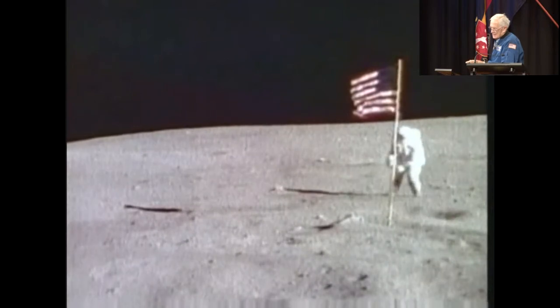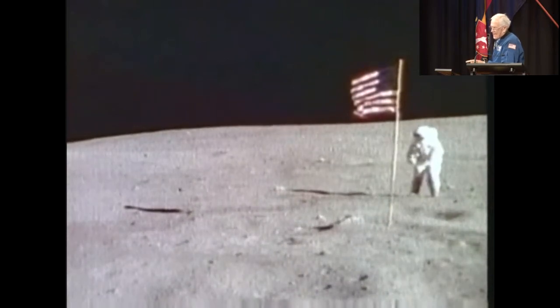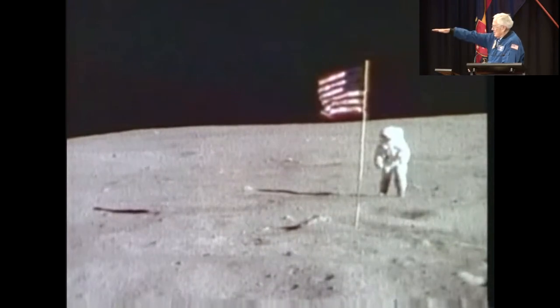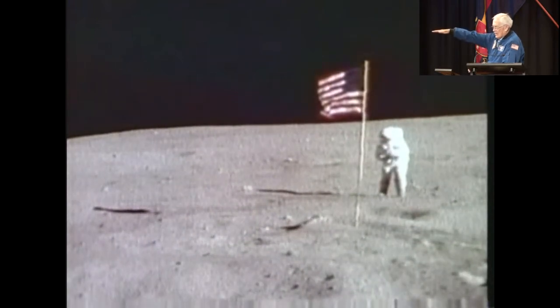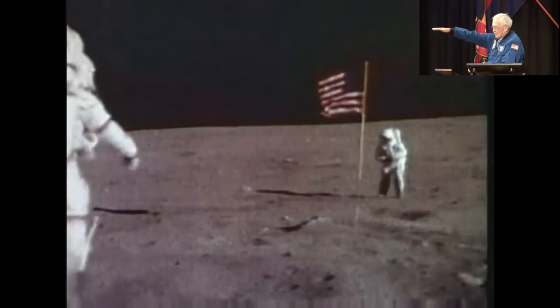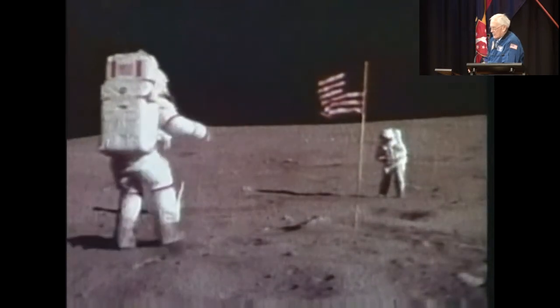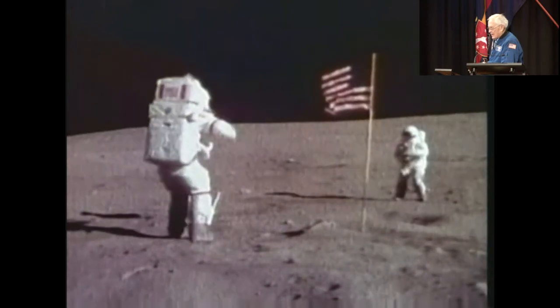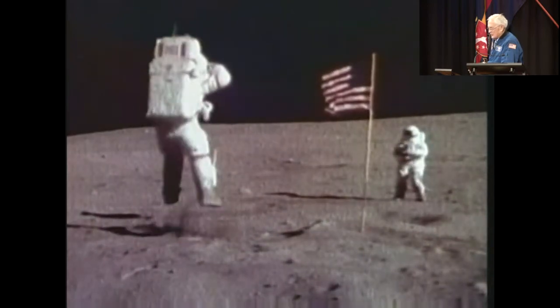Here I am on the right, and beyond the flag — we put the flag up with an aluminum rod holding it out, since there's no wind, so to hold it out we wanted to put a rod. So John comes out and gives a big salute and gives a little jump for joy.